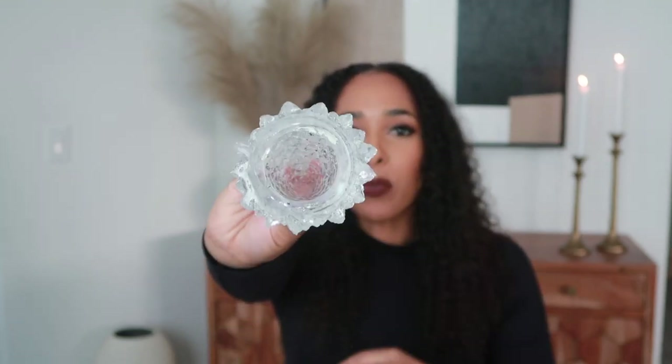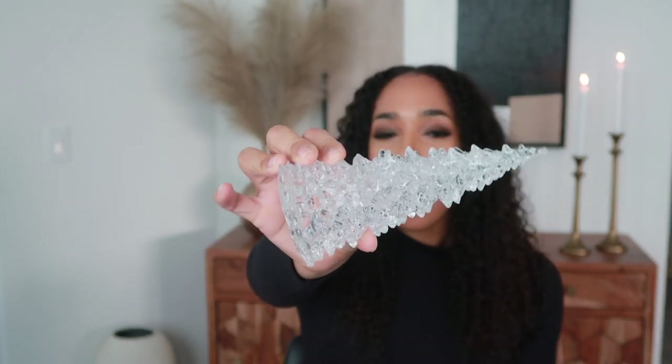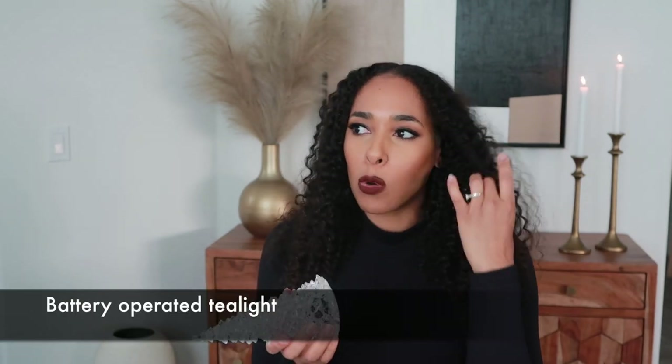Moving on to Home Goods — I got this, it's kind of like the same crystal tree thing, but when I bought it, it was already broken. I still wanted it because I feel like it'll be perfect to go on my coffee bar or wherever. This is just so cute — you can put it anywhere and it'll just go. You can put a tea light inside of it; I think I picked mine up from Home Goods. Put that in the bottom and it can light up if you want.